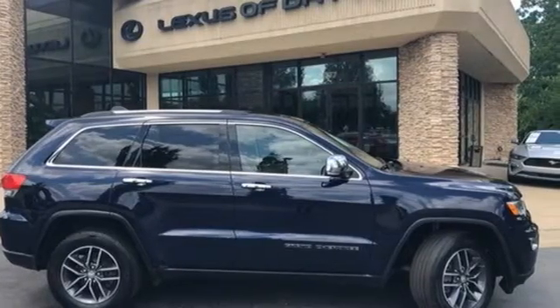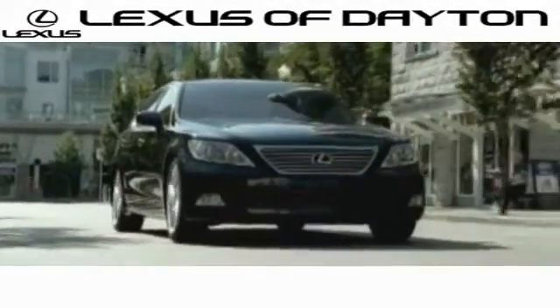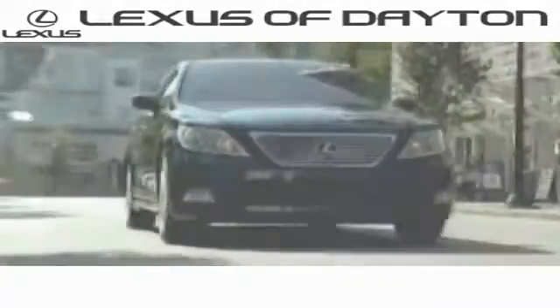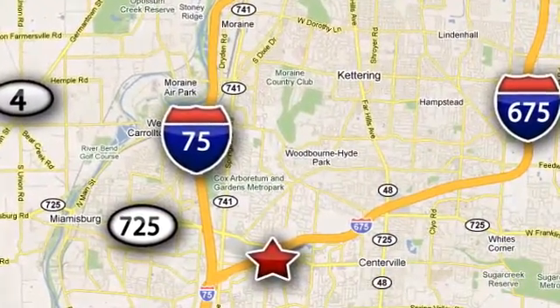Driving is believing. Test drive it today. We invite you to be part of the Lexus of Dayton family today. Call or stop in for a test drive. We're conveniently located at 1777 Lions Road in Dayton, Ohio.